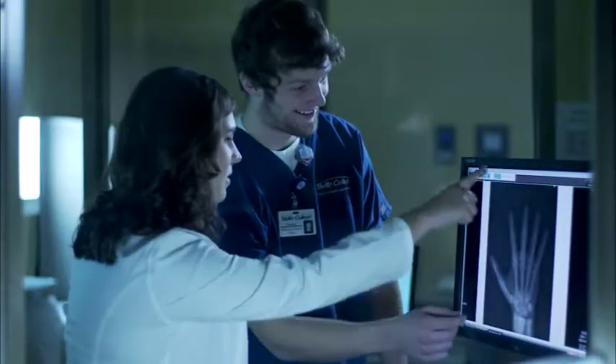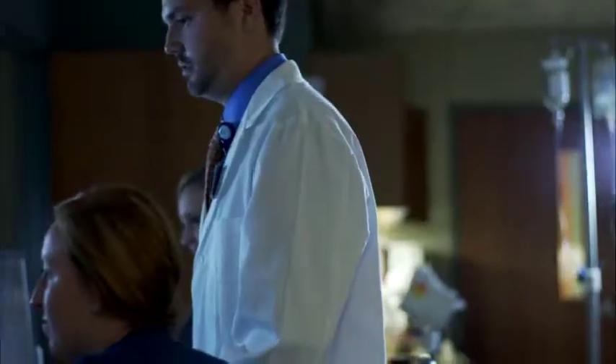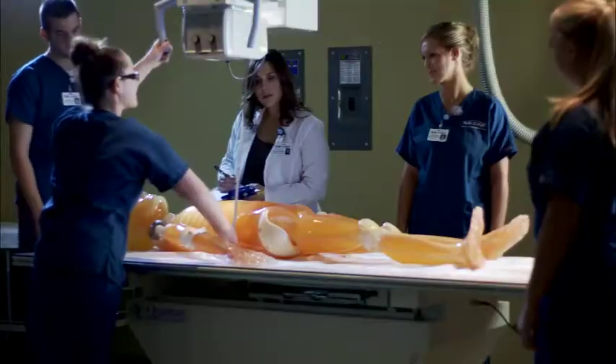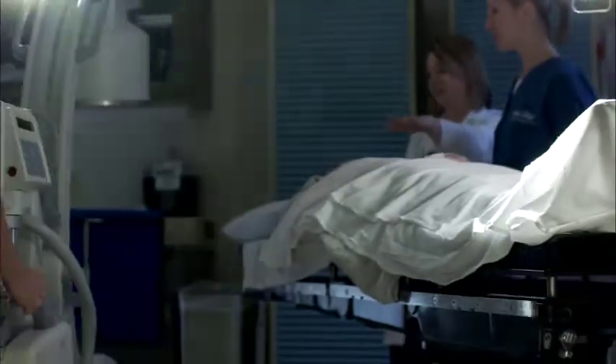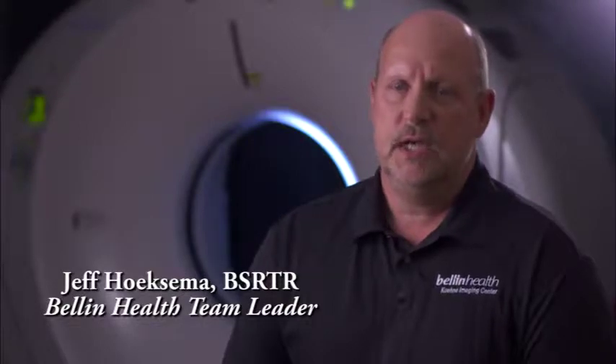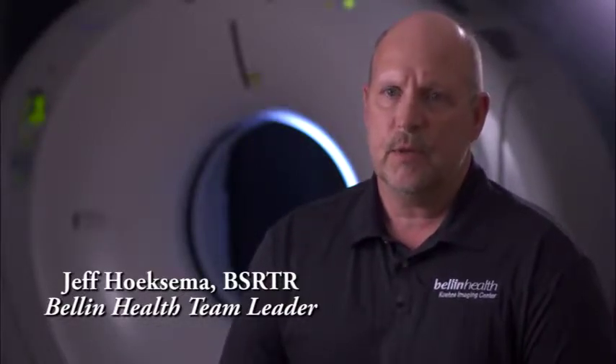Radiologic science students develop important connections with staff, medical professionals, and physicians. Students receive hands-on experience in both simulation labs and clinical rotations. One of the benefits of graduating with a four-year degree is that students get a more well-rounded education, and when they come out of the program they're really ready for the workforce.